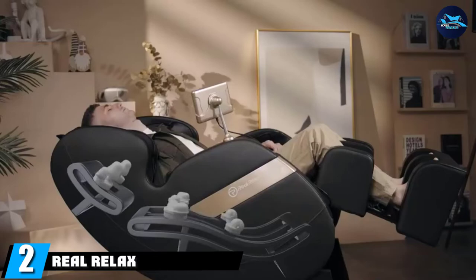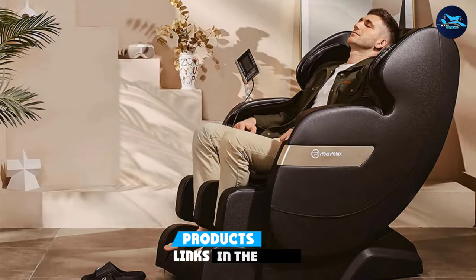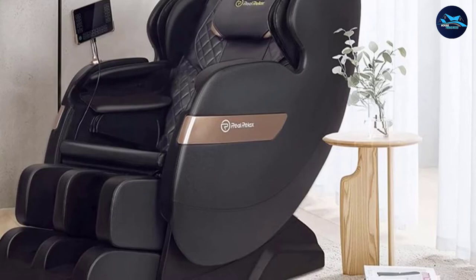Moving on to number two, the Real Relax Zero Gravity chair comes with almost all the massage functions present in more expensive models, making it a very good choice for those looking for a comfortable chair that places them in a weightless position with occasional massage. Made from quality leather, this chair is soft to the touch and has an ergonomic design that would suit just about anyone.